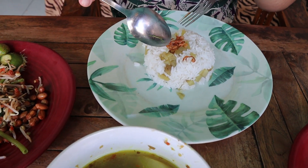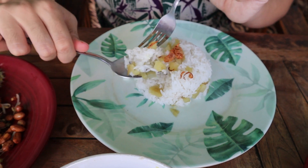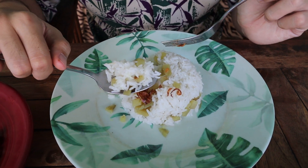Alright guys, if you notice, the rice is a little bit different because it contains a little bit of yam in it. It makes it a little bit more sticky and a little bit sweeter. It makes a really good combination if you mix it with the chilies here. Really good.